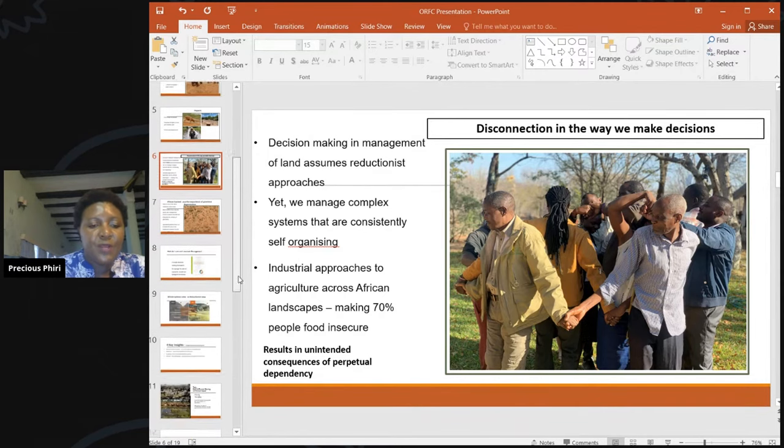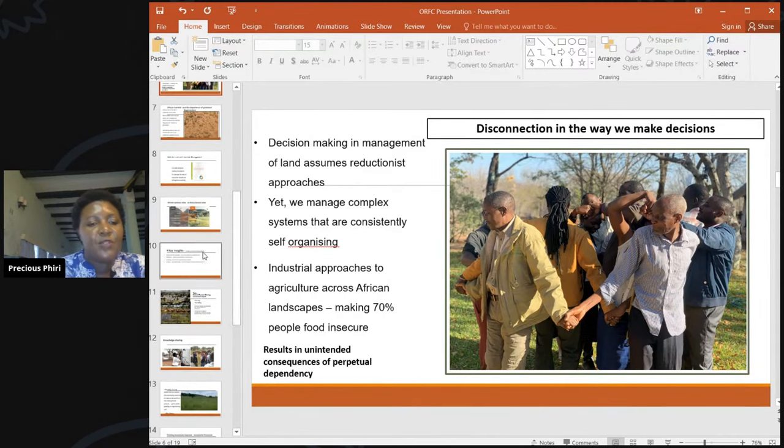My work involves using holistic management as a framework to connect the decisions we make on the land to our whole life. We are attuned as humans to managing things in parts and never in wholes — whatever decision we make on a small piece of land affects the next village, through flooding or food insecurity, all connecting back to the health of the grasslands. Whatever work we do through industrial agriculture has unintended consequences of perpetual community suffering.